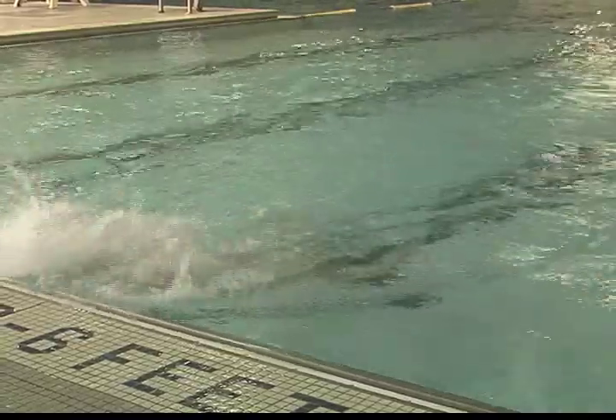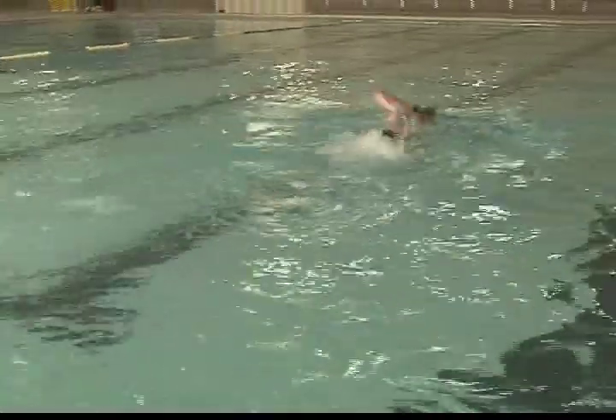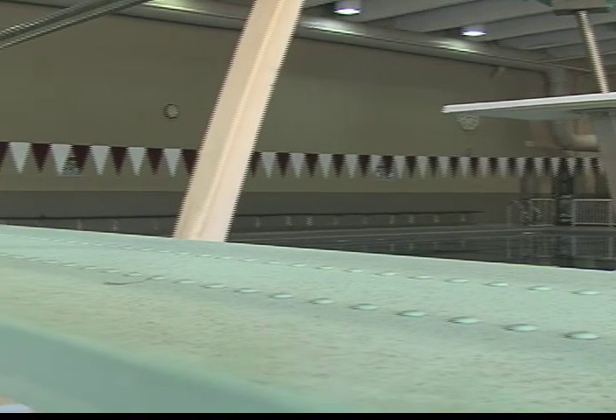Think you've got what it takes to become the next Michael Phelps? Then you'd better start training in the 25-yard lap pool. There's also a diving board to practice your skills.